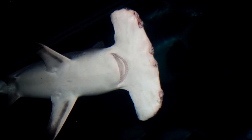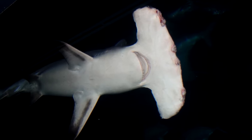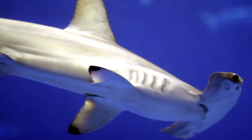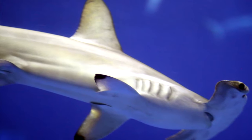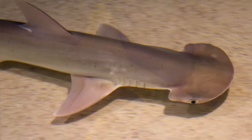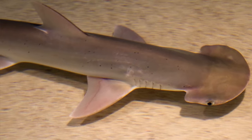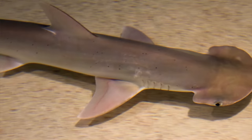Hammerheads tend to be known for their namesake, i.e. that insanely shaped noggin. There are 10 species of hammerhead sharks, with Carolina hammerheads being the most recently discovered back in 2013. Bonnethead sharks are included as hammerhead sharks, and all 10 species belong to the Sphyrnidae family.